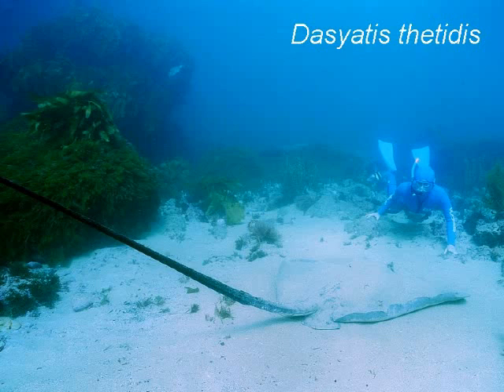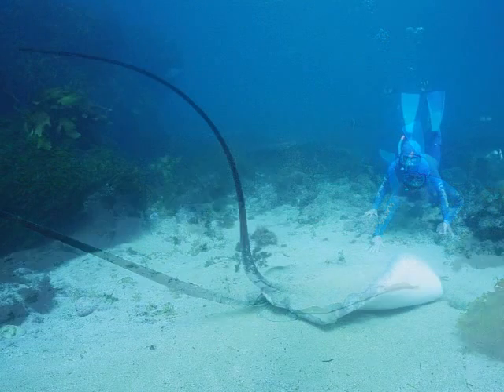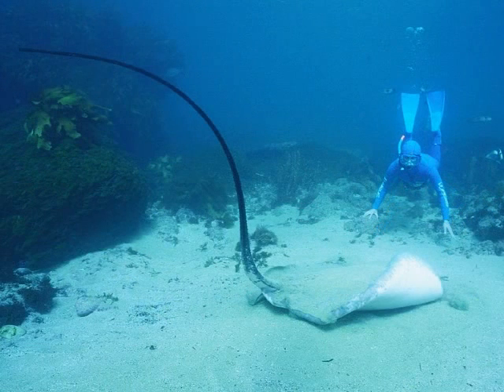The long-tailed stingray has an unmistakably long tail. It is inquisitive and can be approached.